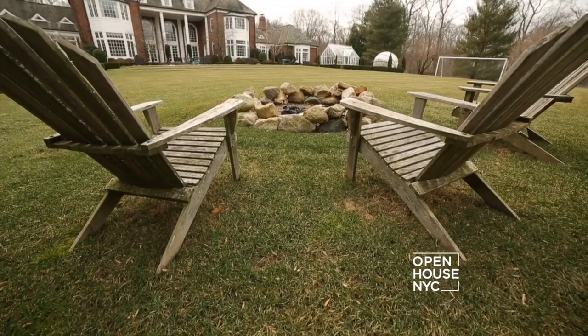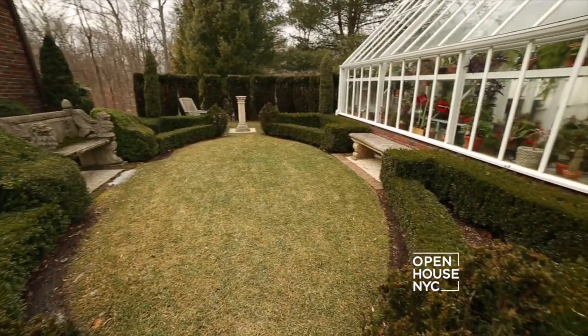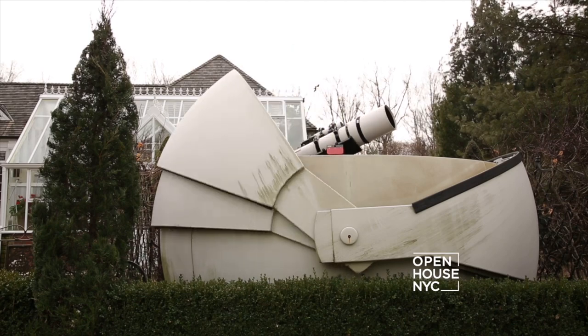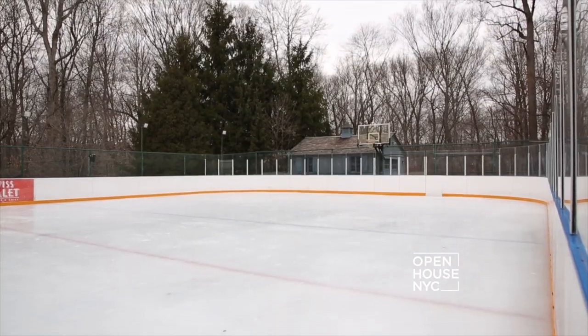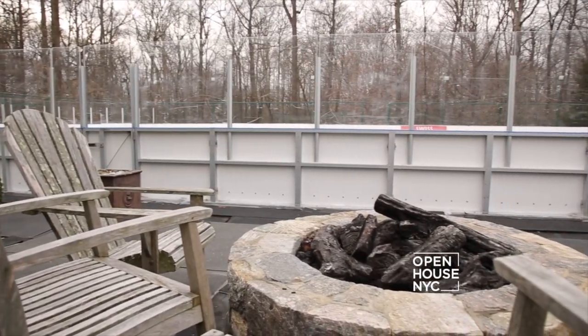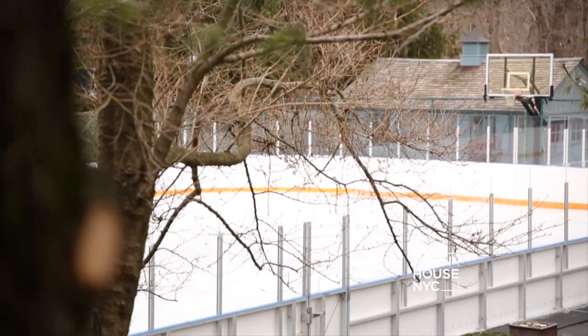The house sits on 13 acres and it has anything you could ever wish for and more. You've got your pool, pool house, formal gardens and greenhouse, observatory, and one more surprise right this way. Down here you have your very own private ice rink, and in the summer it converts back to a tennis court. It's just one more feature of opulence on this already magical estate.